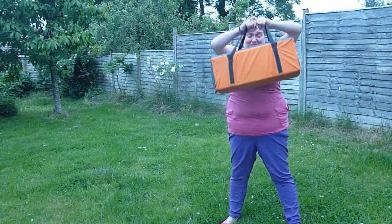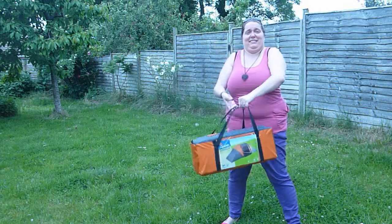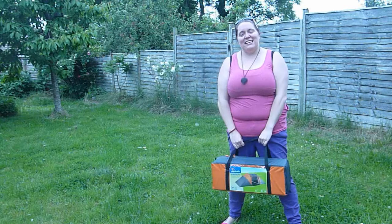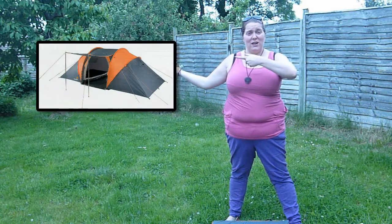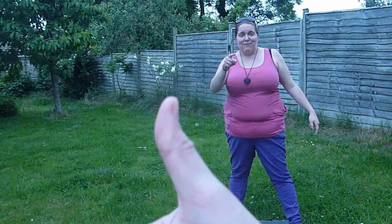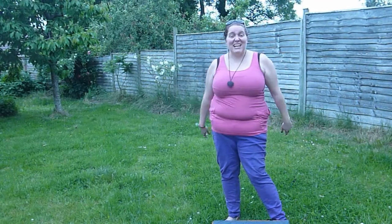I bought a tent today. It's supposed to look like this when it's done, and it says that you can set it up in 15 minutes. So we're going to try and set it up in 15 minutes. Wish us luck!